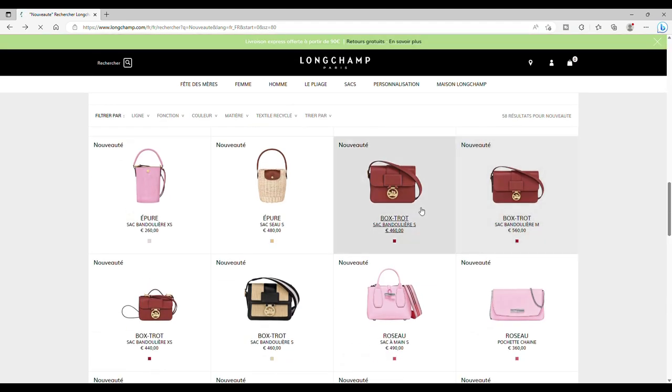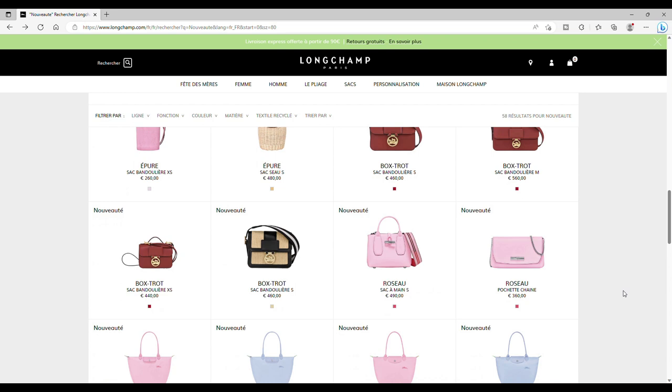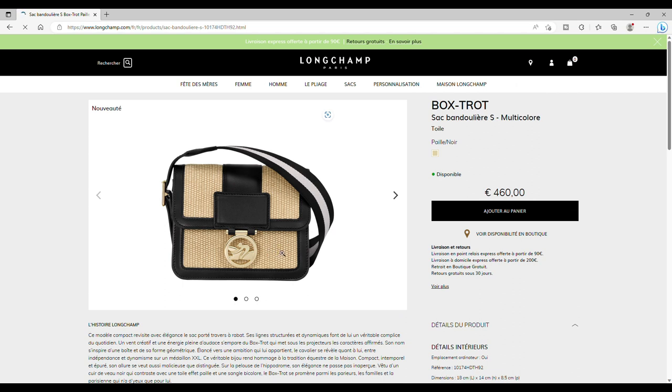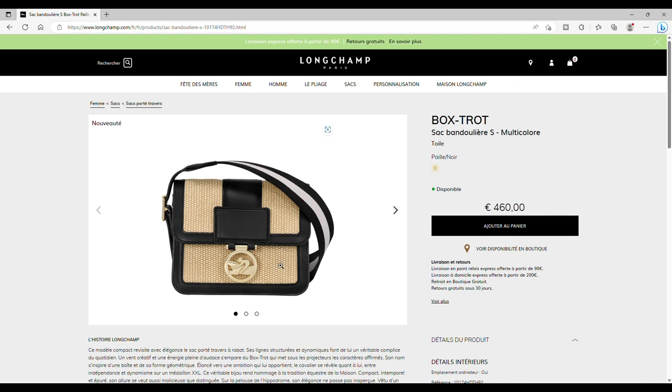On peut voir la nouvelle couleur acajou appliquée au Box Trot — c'est plutôt pas mal. On voit également un tout nouveau modèle Box Trot bimatière: toile effet paille et cuir avec une très jolie bandoulière. Personnellement je ne craquerai pas pour ce sac, car tout ce qui est bimatière je ne suis pas fan. Il est très joli — à voir les prochaines déclinaisons. En plus, j'ai déjà deux Box Trot: le médium et le XS qui me ravissent déjà.